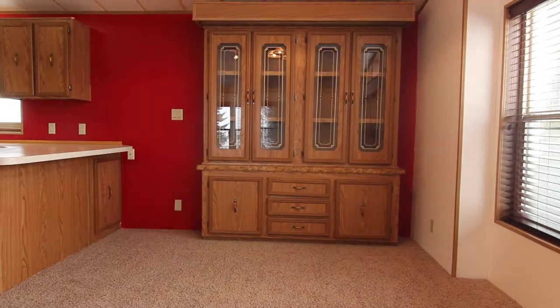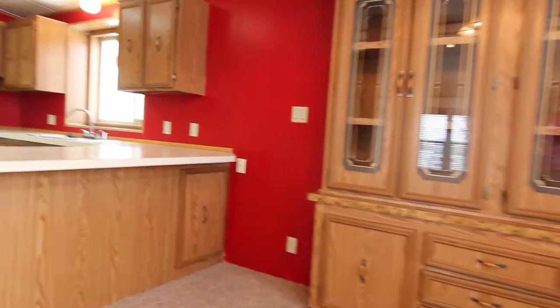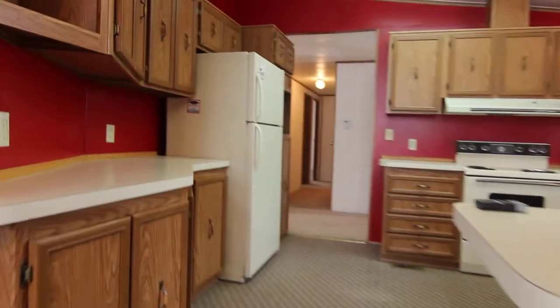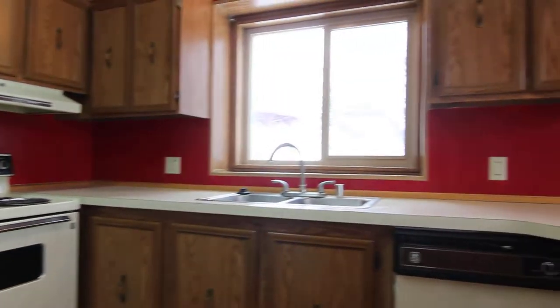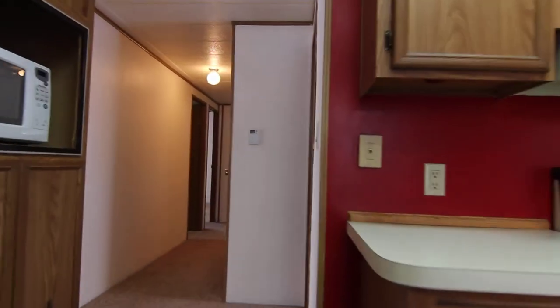Got a separate dining room from the kitchen area here, lots of natural lighting in here as well. And then the kitchen area, which is also very spacious — it's got a nice red wall, lots of counter and cupboard space. Got your appliances with dishwasher, and a nice window above the sink — I know a lot of people like that.